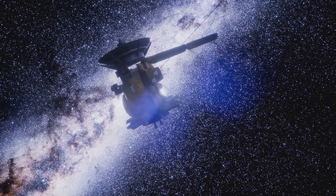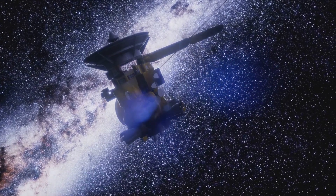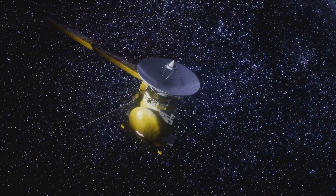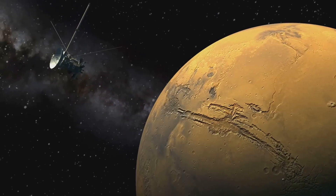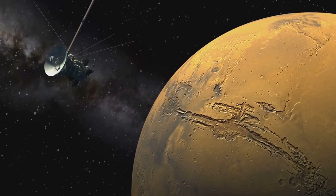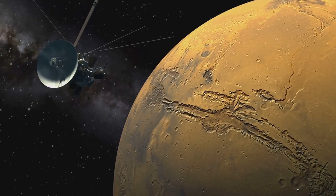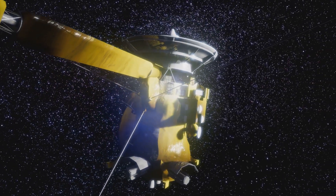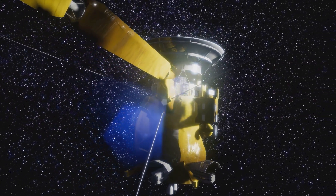The final image Cassini ever took was looking over the region where it would plunge into the atmosphere. It was nighttime here, and so Saturn is lit up by light reflected off the rings. On the final day, photos were not on the science agenda — as beautiful as they are, they use up a lot of valuable bandwidth, and scientists wanted to get every bit of data in real-time before the spacecraft was destroyed. This was a unique opportunity; we had never probed Saturn before this.